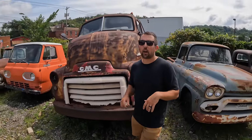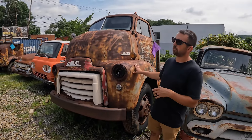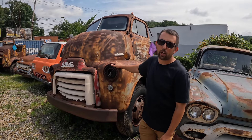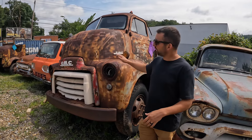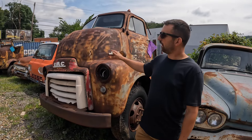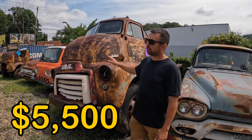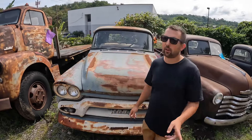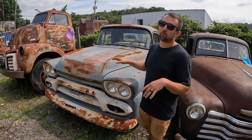This big GMC here was the hardest truck I ever had to recover because it was all locked up. It has since been loosened up and now rolls and steers. We've featured this model truck on YouTube quite a few times so there's no need to film it again — it would be repetitive. We're going to sell it as-is, really cheap: $5,500 with a title, and we can deliver it.